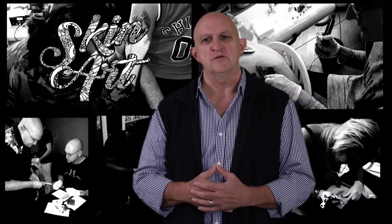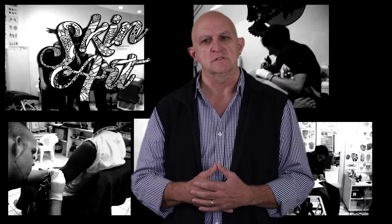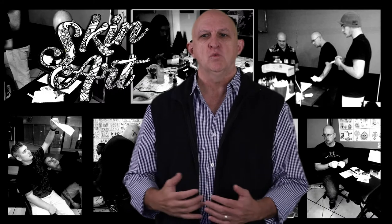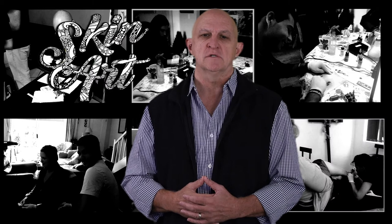We also run through the aftercare instructions, which are different to other tattoo and permanent makeup procedures. We hope you found this video informative and we look forward to seeing you on one of our courses, as we'd love to help you on your journey.